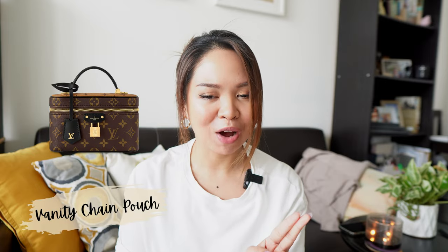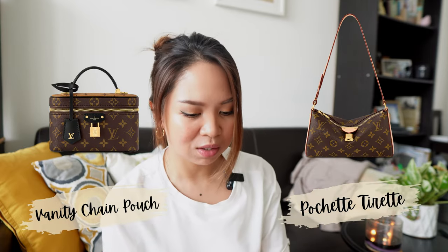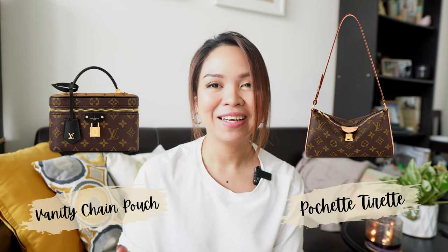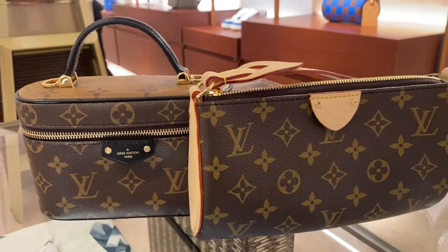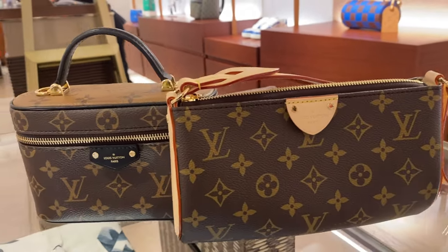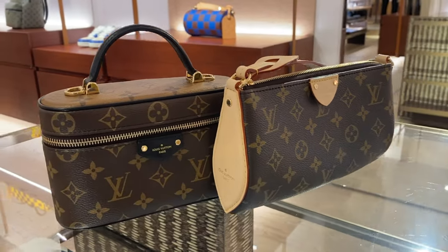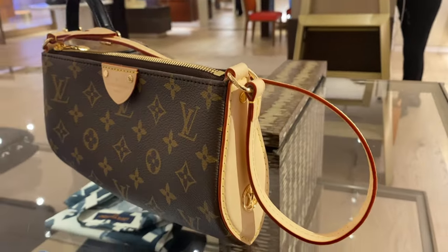So the two bags I'm going to talk about are the Vanity Chain Pouch and the Pochette Tirette. The Pochette Tirette and Vanity Chain Pochette are what we're going to discuss today, so if you're interested in these two bags, please watch until the end.